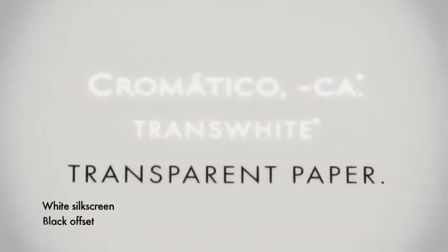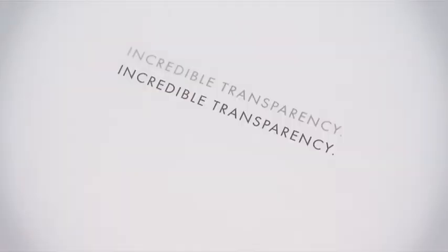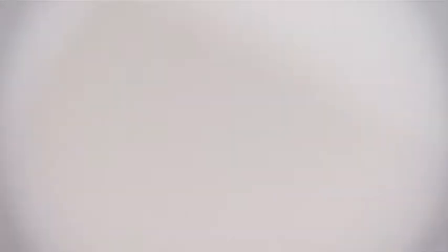We slowed the machine so that you are able to walk beside it and see the sheet being produced. This means the sheet formation shows fewer clouds, and if you have fewer clouds, you have better transparency. So Trans-white offers the highest transparency in the world.